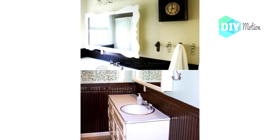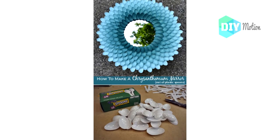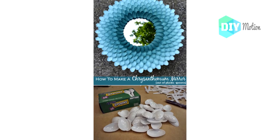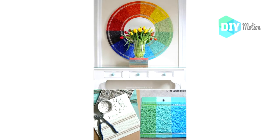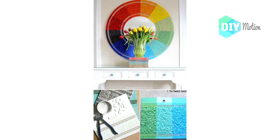Number four: Repurposed plastic spoon flower mirror. This chrysanthemum mirror that you make from plastic spoons may just be the most creative thing I have ever seen. Number five: DIY color wheel mirror. This gorgeous color wheel mirror is perfect for adding a lot of design to any space — you make this with plywood and glass tiles in all different colors.